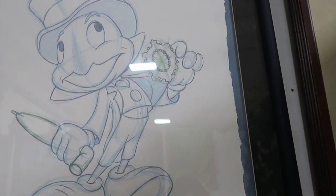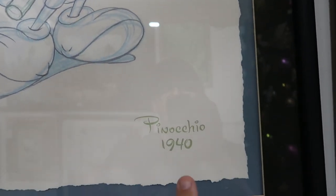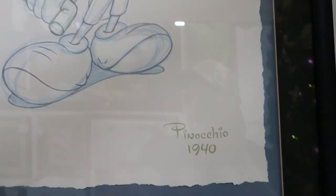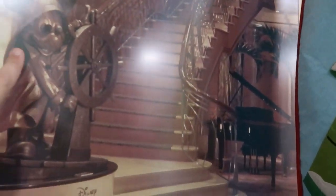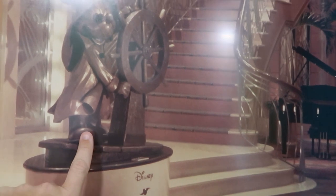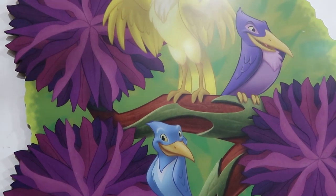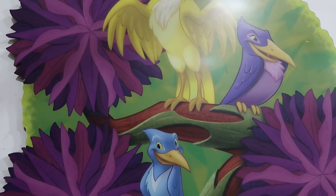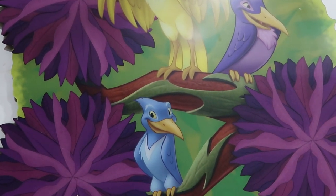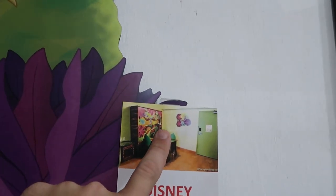This one over here is a framed Jiminy Cricket — it says Pinocchio 1940, $195. Then they have a really fun one over here actually used on Disney Cruise Line — you've got Mickey right there from the Disney Magic, that is really cool artwork, $195. There's even some really fun artwork from Disney's Art of Animation Resort, actually used in the Lion King suites for $195. It shows you exactly where it was used — it would have been over by the dining room table.